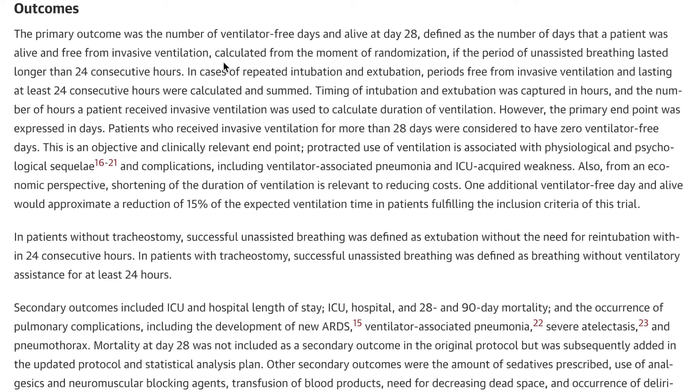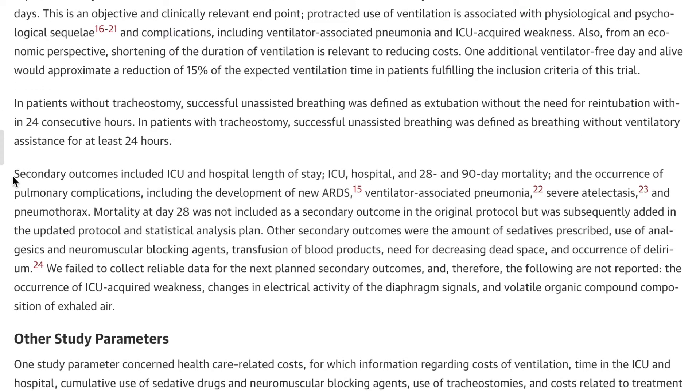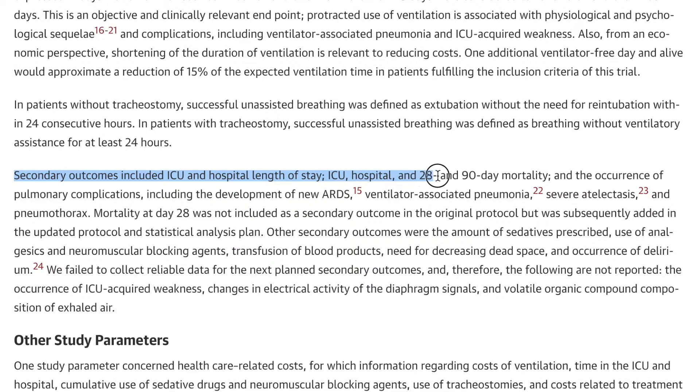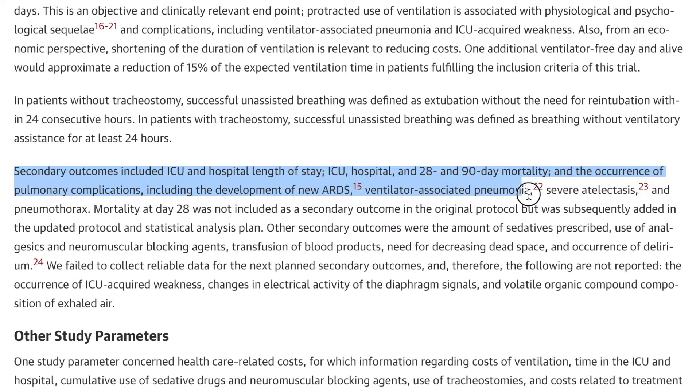Now let's talk about outcomes. The primary outcome was the number of ventilator-free days and alive at day 28, defined as the number of days a patient was alive and free from invasive ventilation calculated from randomization, if the period of unassisted breathing lasted longer than 24 consecutive hours. Secondary outcomes included ICU and hospital length of stay, ICU and hospital mortality, 28- and 90-day mortality, and the occurrence of pulmonary complications including new ARDS, ventilator-associated pneumonia, severe atelectasis, and pneumothorax.